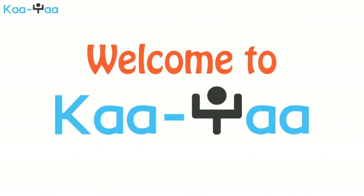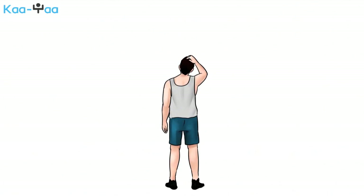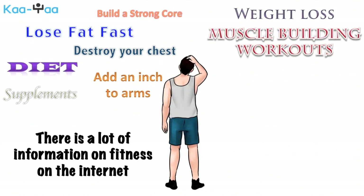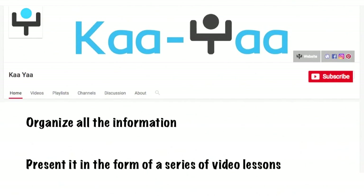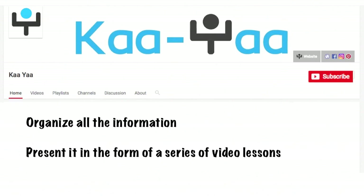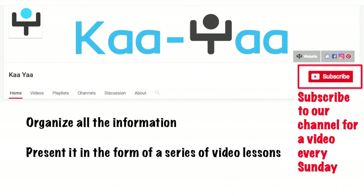Welcome to Kaya! We believe when it comes to fitness, there is a lot of information out there. Unfortunately, most of it is quite unorganized. It is the aim of this channel to organize it and present it in the form of a series of video lessons. Subscribe to our channel to get a video lesson every Sunday.